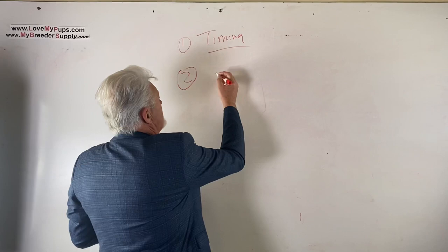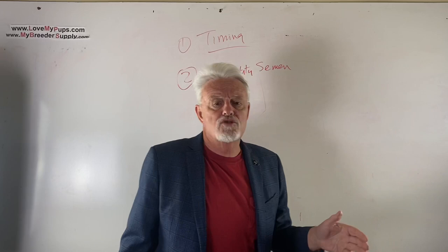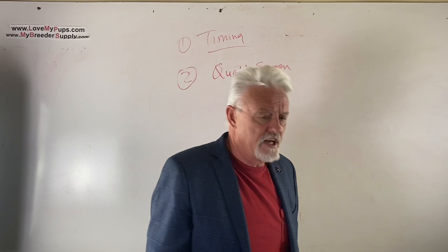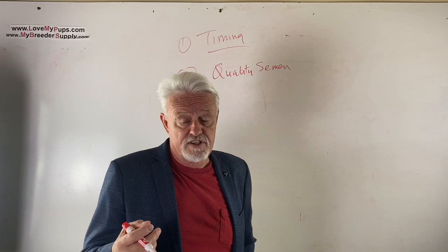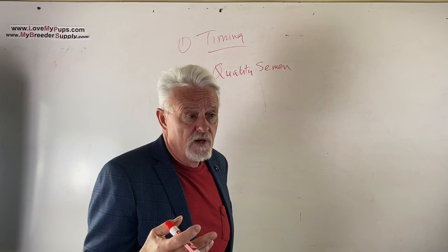Number two is sperm quality - the quality of the semen. Was this done with a natural mating where the dogs are side by side? If that's a proven stud, great. If it's not a proven stud, how do you know if the semen is any good? Someone needs to either know he's had puppies before with decent litters, or you need to have his semen evaluated.